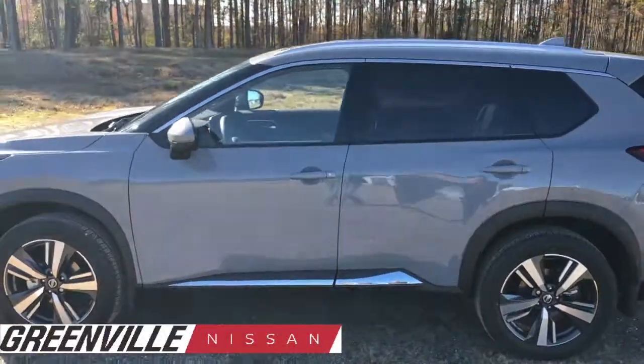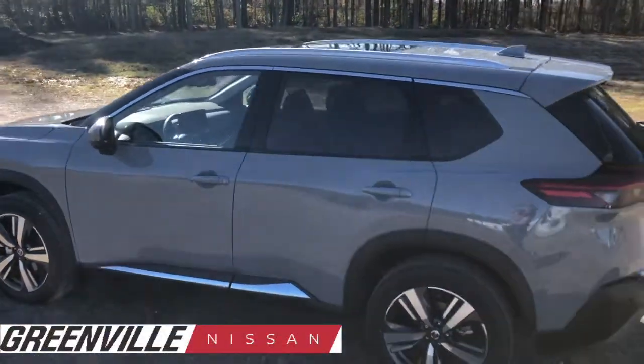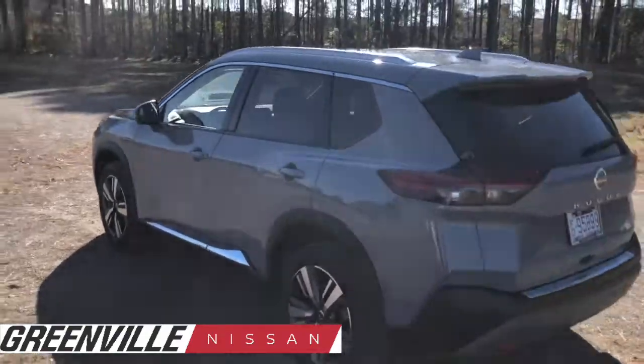Hey guys, Kent Perry here at Greenville Nissan, Greenville, North Carolina. Very excited to show you the all-new redesigned 2021 Nissan Rogue.